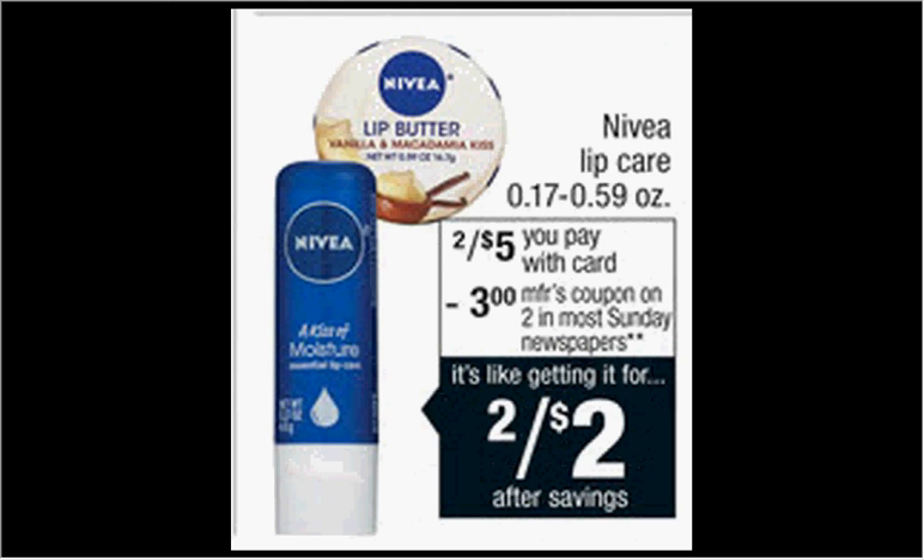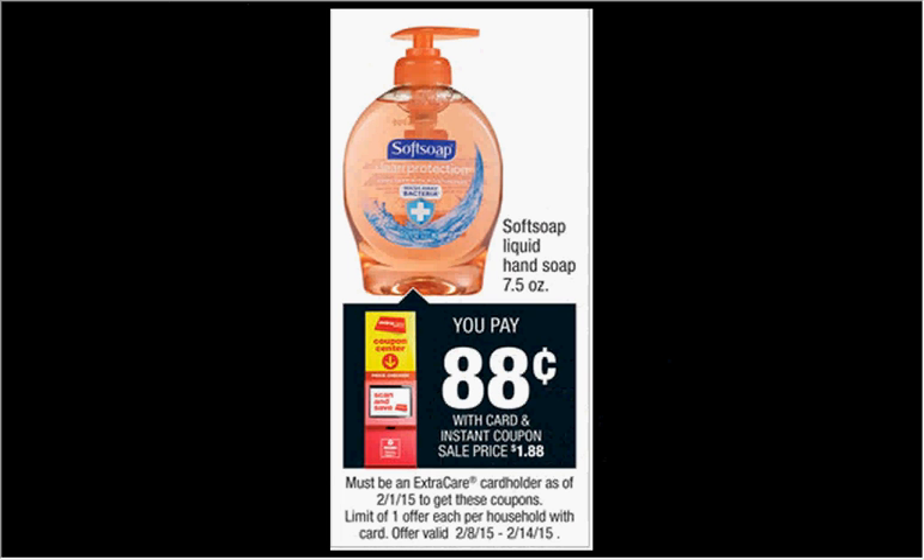The Nivea Lip Care is on sale two for $5. There's a $3-off-two coupon in today's SmartSource newspaper insert, so if you buy two and use the coupon, you'd pay $1 for each one. The SoftSoap Liquid Hand Soap is $0.88 when you scan your card under the Magic Coupon Machine this week.